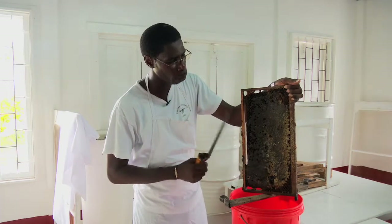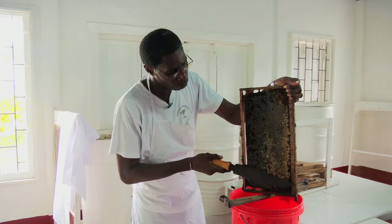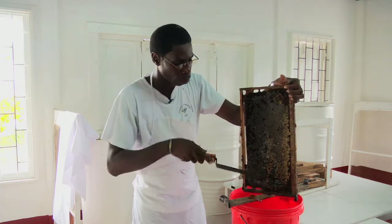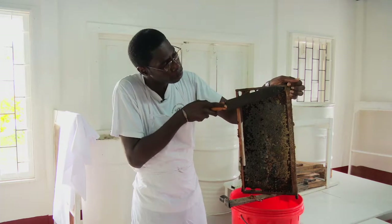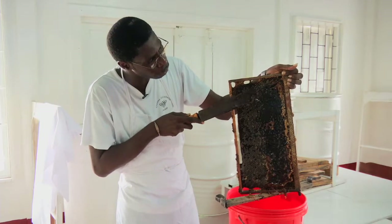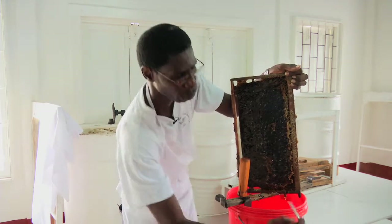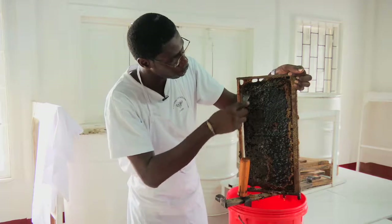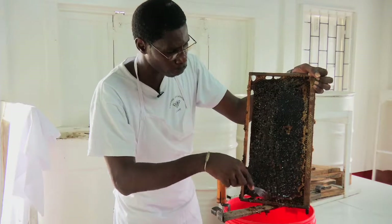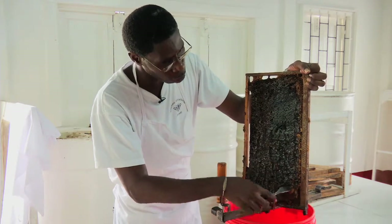Just one thing to note for beginners: when uncapping a honeycomb, do not uncap starting from the bottom up, because if the knife slips it can cut your thumb. So you start uncapping from the top and come all the way down. If this part of the comb is a little tough and the knife is sliding, it will make it difficult to uncap. So you can use a fork and just scrape that part of the comb. The idea of uncapping is that if you place the combs in the centrifuge extractor without uncapping them, the honey will not be able to be extracted out of the frame.